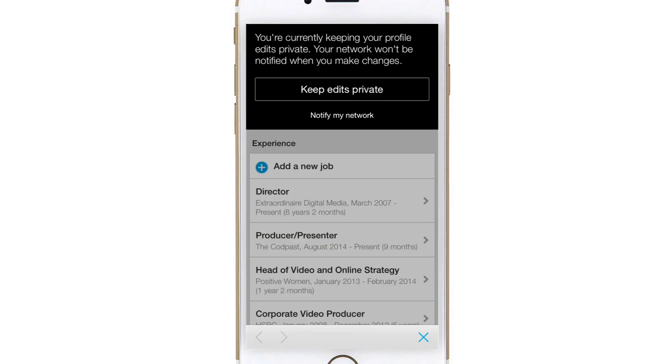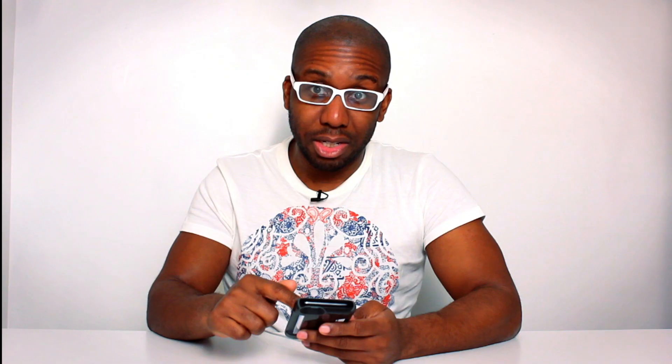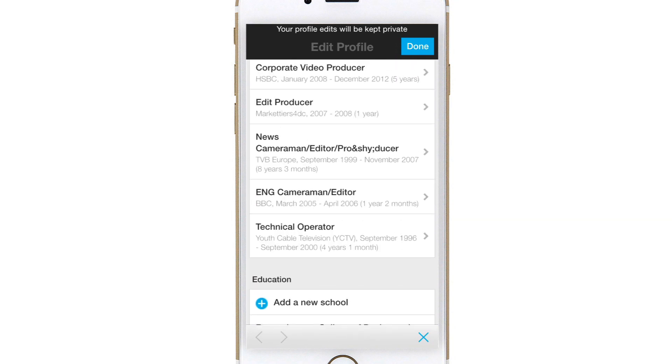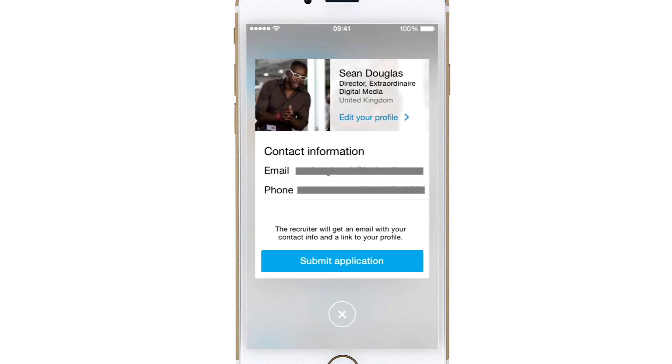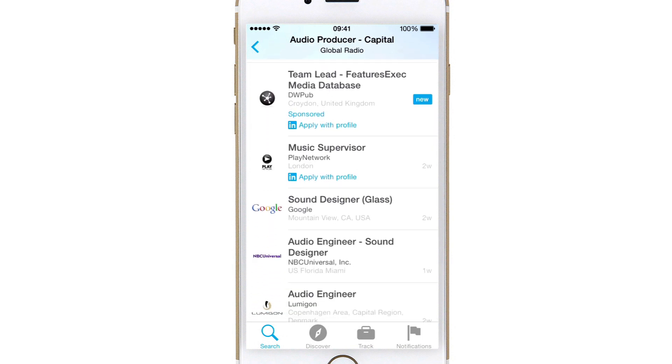With LinkedIn, pretty much anything you change on your profile is broadcast to your whole network, and you may not want your whole network to know you're updating things. So it gives you two options: notify your network, or keep edits private. I'm going to keep edits private, and then I can go through and change anything — add jobs, take away jobs. Hit Done, then hit Apply. Application done. That way I can apply to loads of jobs in one day, where filling in one of those online forms would take me at least an hour. It really speeds up the process.